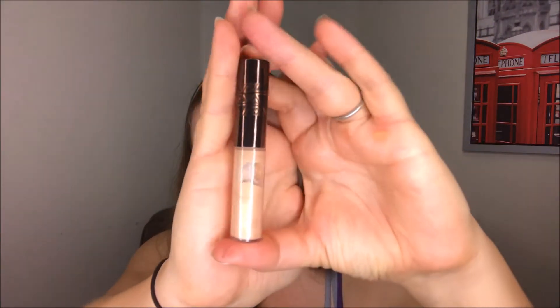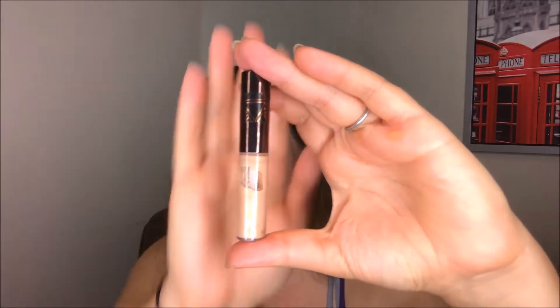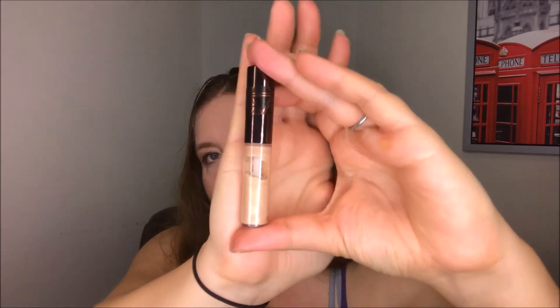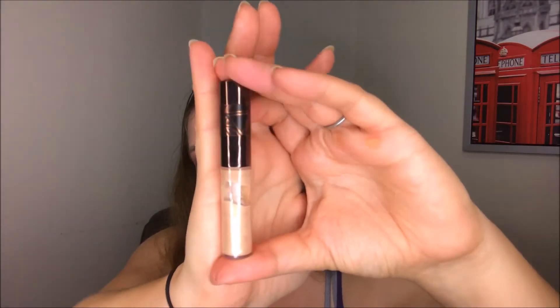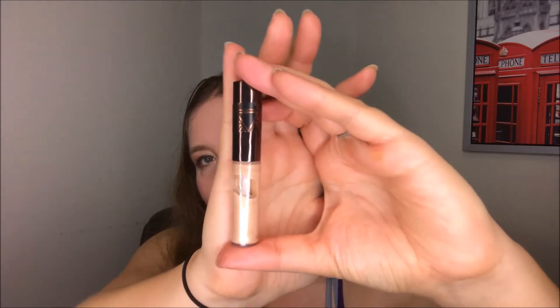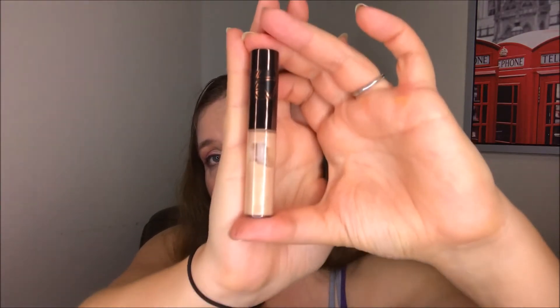Next up we have the Becca Shimmering Skin Perfecter in the liquid formula, in the shade Opal. I have used this a bit — it's definitely worked its way down a little more — but I still need to use it more. I haven't really needed to use it because I'm getting enough shimmer just being myself. I haven't used this product as much as I could have, but it is still a nice product and I do like it.